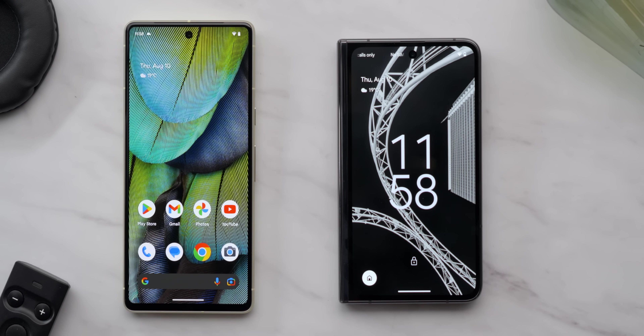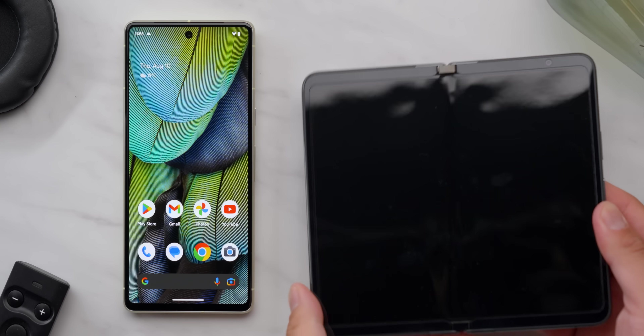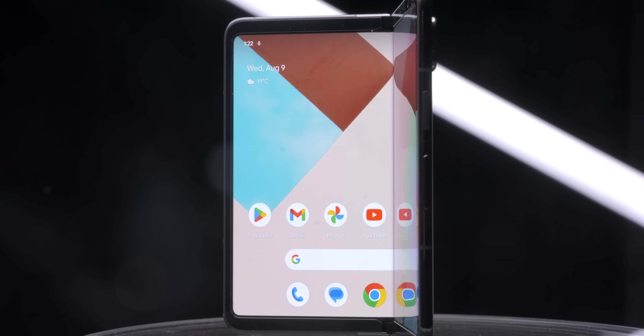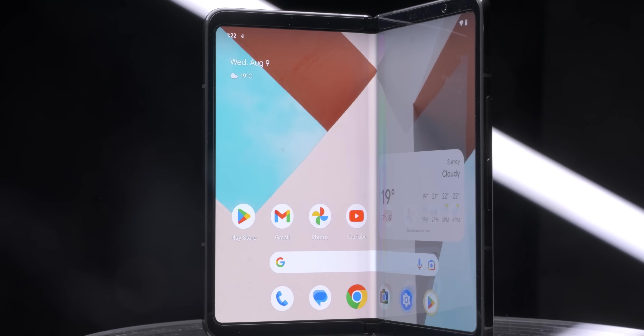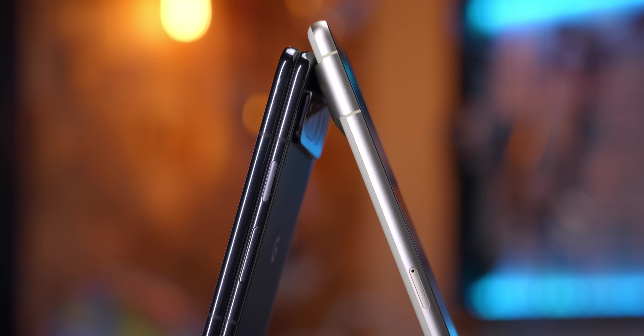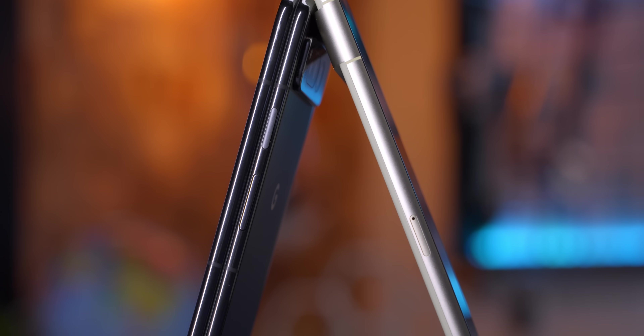Another issue is much more obvious. We talked about how you can fit more screen in your pocket since these tend to be shorter, especially the Google Pixel Fold — this thing is tiny. It's also significantly thicker than your average smartphone these days, and it's pretty heavy to boot. Finally, the software can have the odd issue.